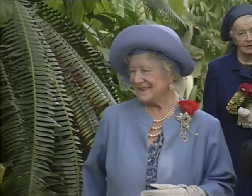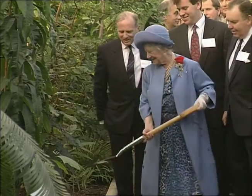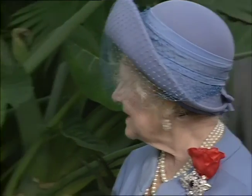Today the Queen Mother sampled the tropical climate and declared the building officially reopened. Her Majesty planted two trees to mark her 90th birthday and then inspected some of the 2,000 plants cosseted beneath the giant glass dome.